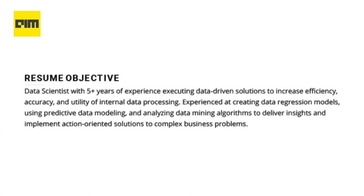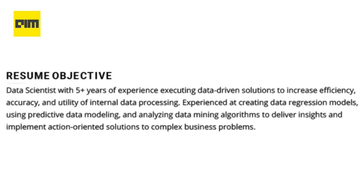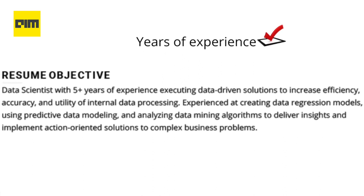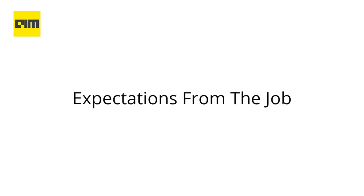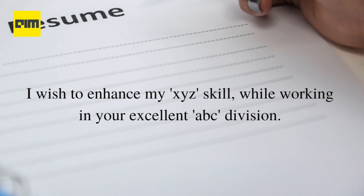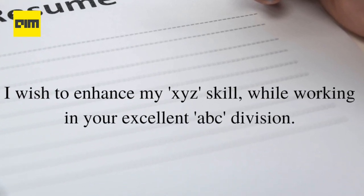Let's take an example of a resume objective: 'Data scientist with 5 plus years of experience executing data-driven solutions to increase efficiency, accuracy and utility of internal data processing.' This is an example of a good resume objective. It mentions years of experience, does not seem plagiarized or copy-pasted, and it is based on real work experience. The only thing missing is your expectations from the job — for example, 'I wish to enhance my XYZ skill while working with your excellent ABC division.' Before filling in those details, you need to do thorough research about the company and the job role. Customizing these details can win you over others.